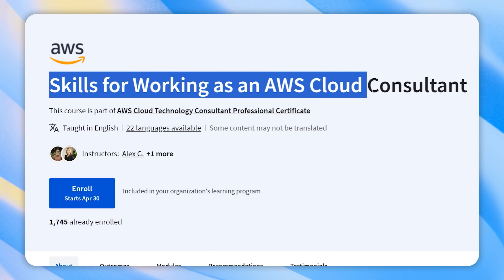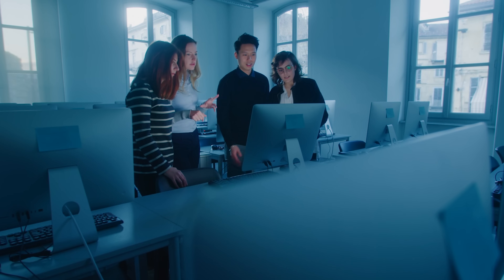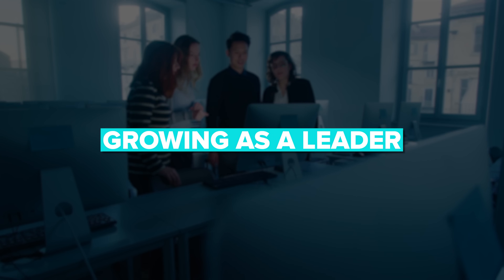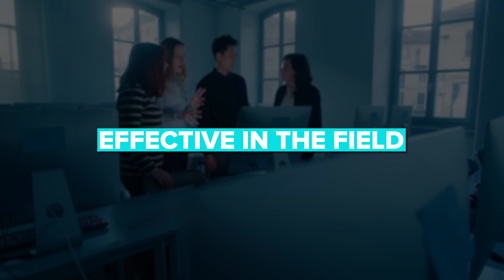Course 5: Skills for Working as an AWS Cloud Consultant. In this course you will learn about the essentials of cloud consulting and problem-solving skills. You will learn key skills like earning trust and managing changes. Finally, you will learn tips on growing as a leader, enhancing your soft skills and becoming more effective in the field.